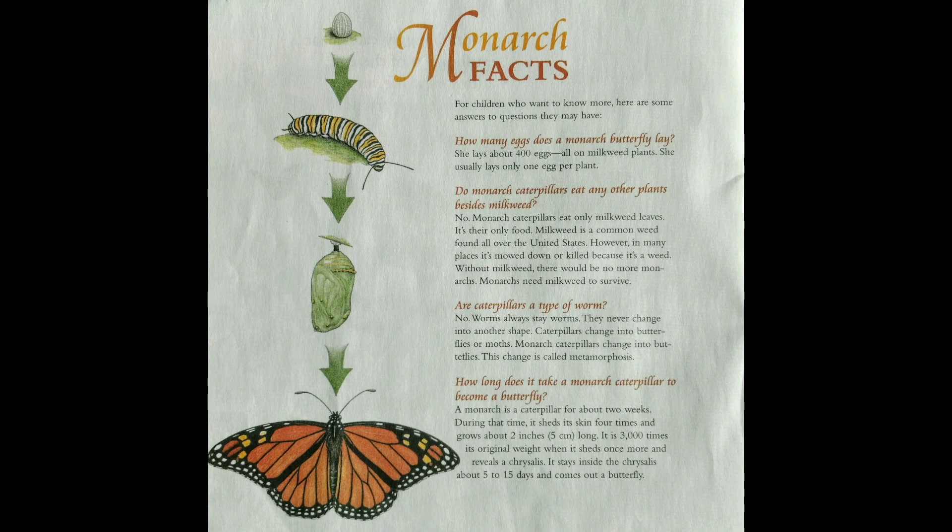Milkweed is a common weed found all over the United States; however, in many places it's mowed down or killed because it's a weed. Without milkweed, there would be no more monarchs — monarchs need milkweed to survive. Are caterpillars a type of worm? No — worms always stay worms and never change into another shape, but caterpillars change into butterflies or moths. Monarch caterpillars change into butterflies; this change is called metamorphosis.